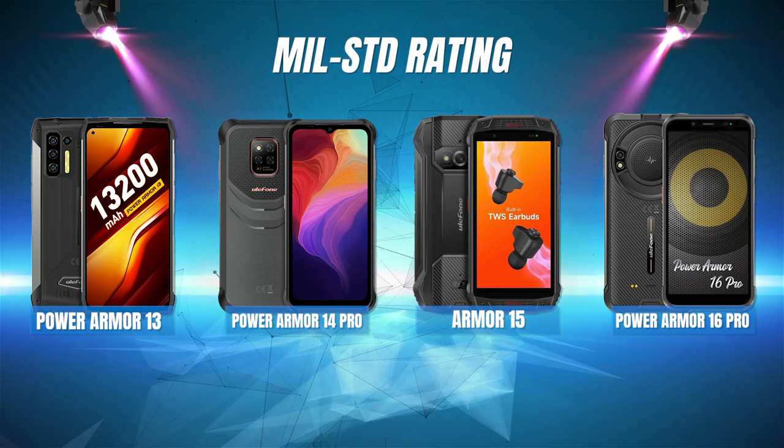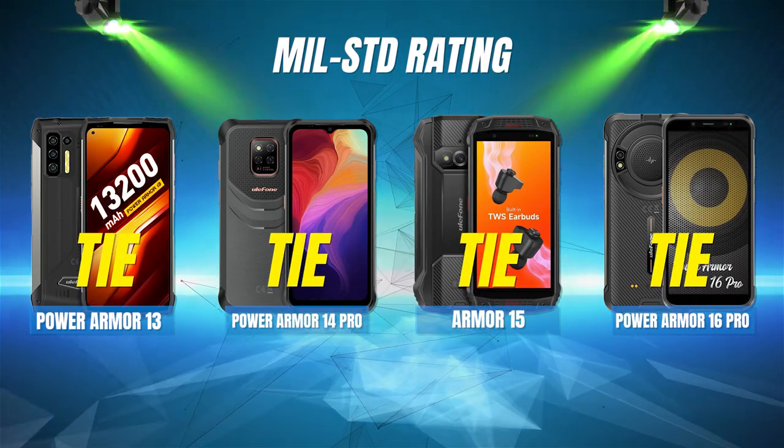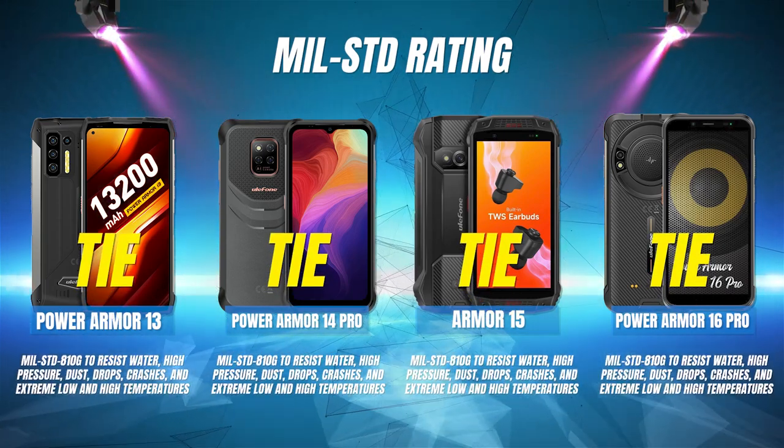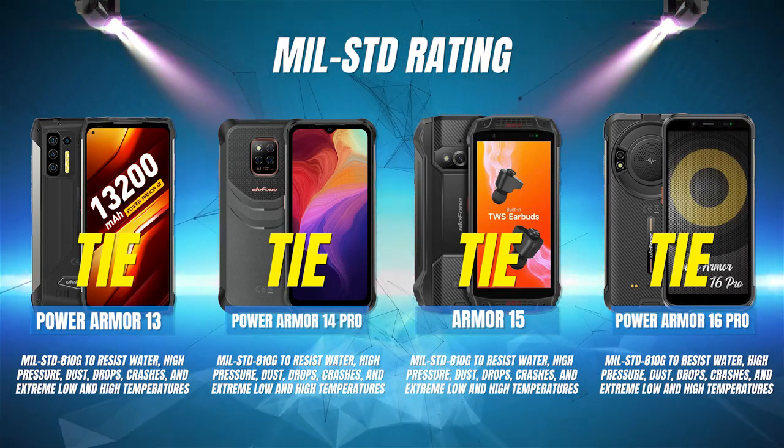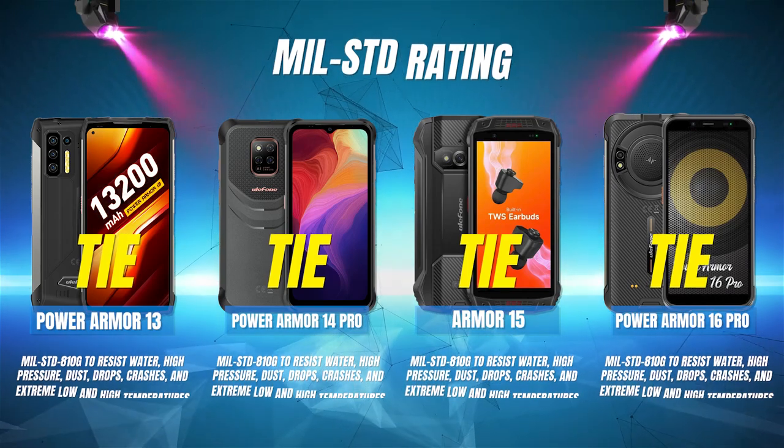Military Standard Rating: This is a four-way tie here because all four phones are rated Military Standard 810G to resist water, high-pressure, dust, drops, crashes, and extreme low and high temperatures.